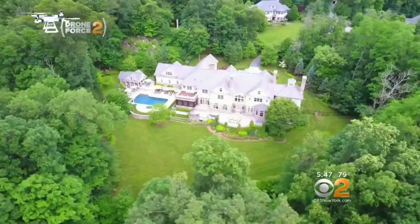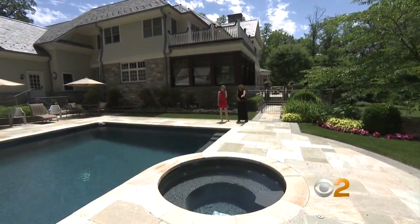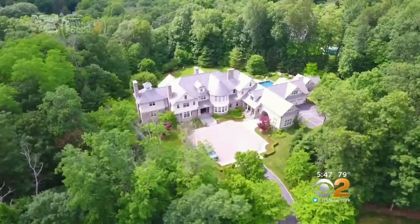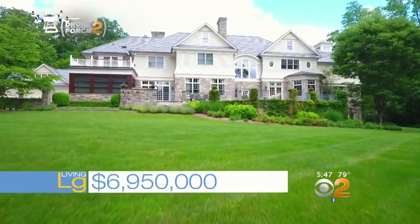Outside on the five-acre property, there's an oversized swimming pool — this is a beautiful swimming pool — and a hot tub. Basketball is my sport, we all know that. To live large in Mount Kisco, it will cost you $6,950,000.